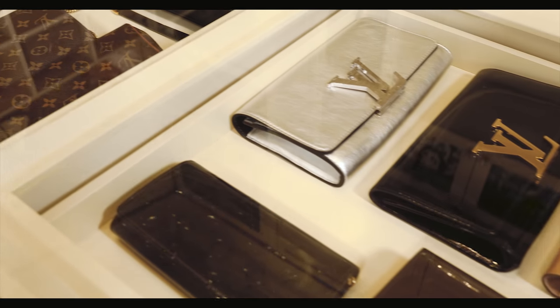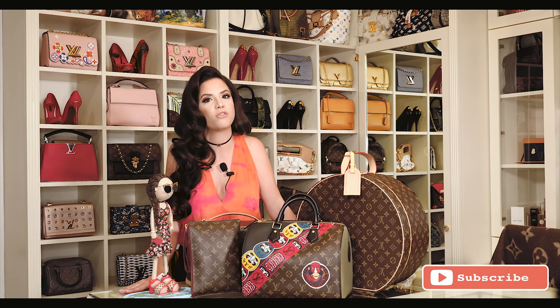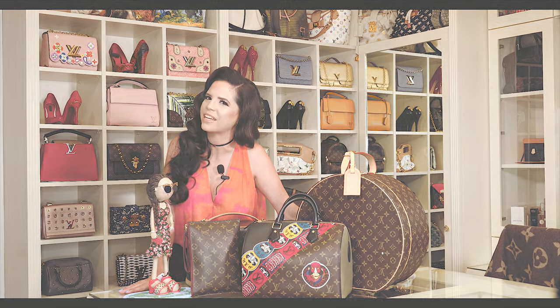I'd say that roughly I have about 130 bags, maybe more. I definitely use all of my bags. I like to change them every two days, so I like to take all of them out for a spin.